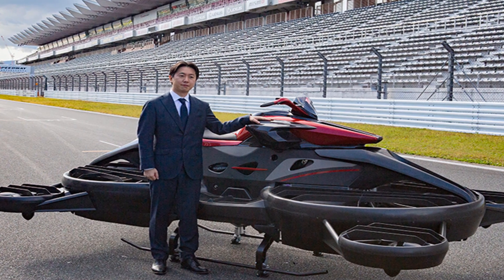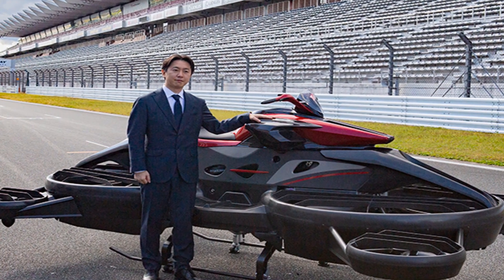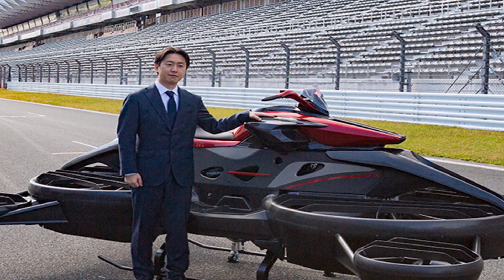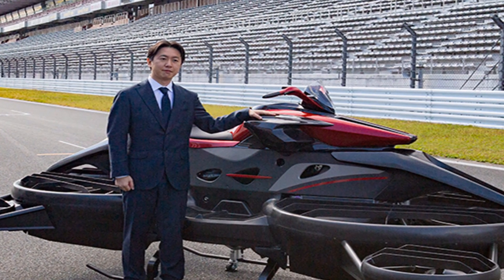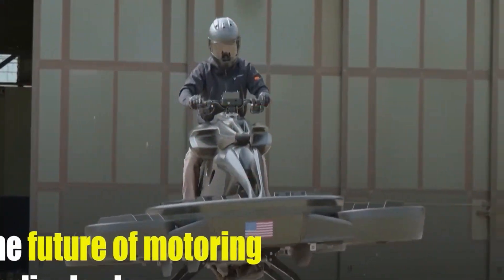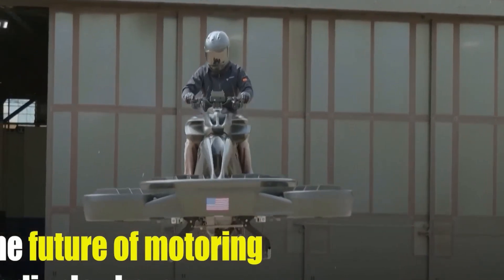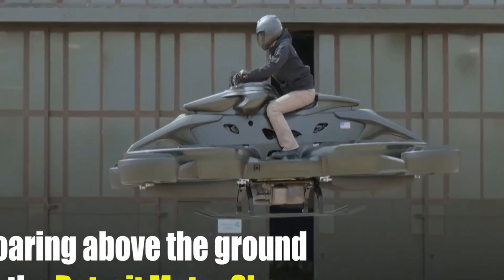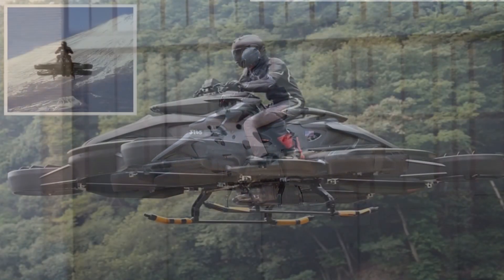For those who have ever dreamed of flying freely above the cityscape, X-Turismo offers an experience like no other, bringing the world of airborne travel into everyday life. The design of X-Turismo is intentionally futuristic, with sleek lines and aerodynamic curves that emphasize both form and function. It's compact enough to navigate tighter spaces and powerful enough to soar with stability, balancing the thrilling freedom of open skies with the reassurance of precise control.